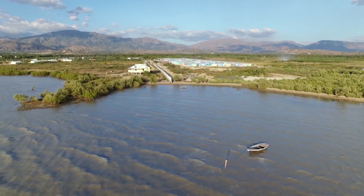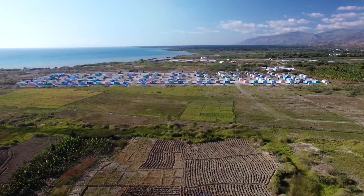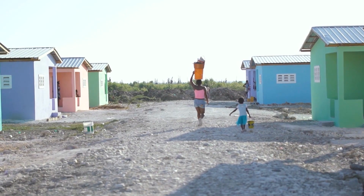Right now, New Story and Icon are gearing up to 3D print a 100-home community within the next year. For $4,000, we are going to be able to provide long-lasting, resilient, comfortable, safe shelter to people in desperate poverty — first in El Salvador. But we're not just providing them a shelter; we're providing them the kind of shelter that they can make a life in.